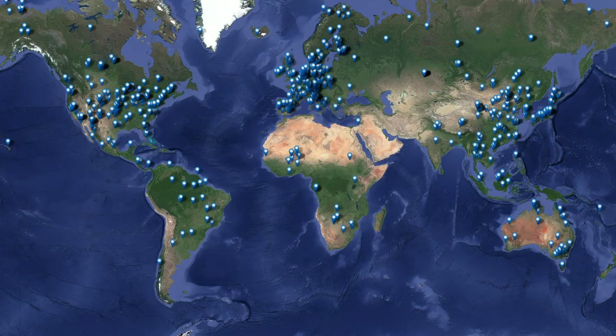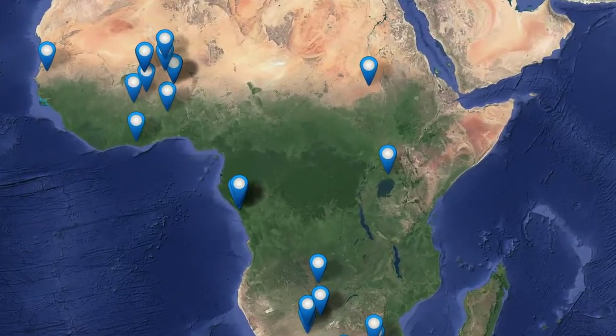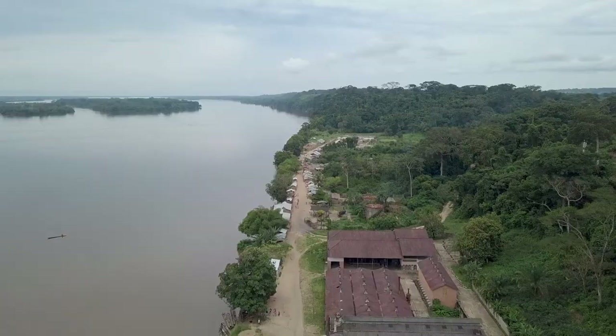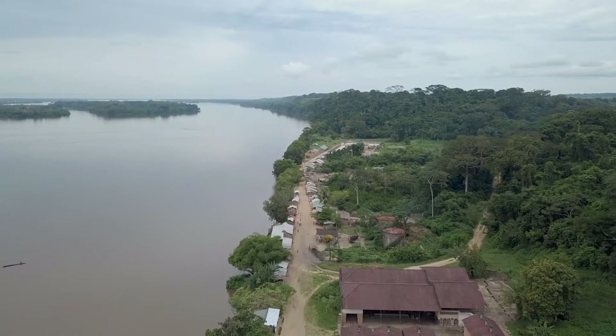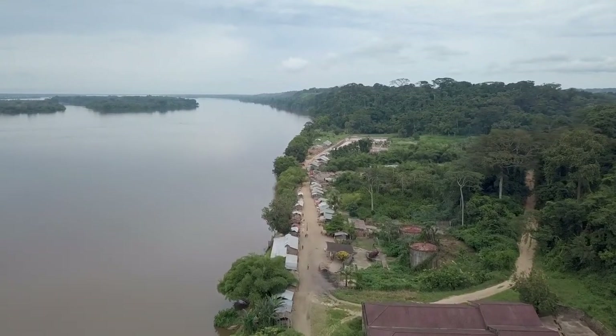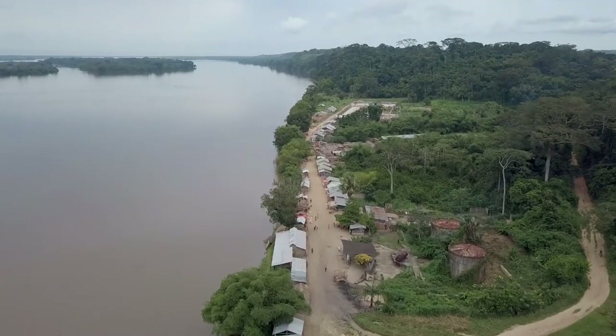Although there are over 600 towers of this type around the world, this is the first one in the second largest rainforest on the planet. The data produced by Congo Flux is essential to understand the contribution of the Congo Basin forest to climate change mitigation, and will thereby inform decision-making on forest conservation.